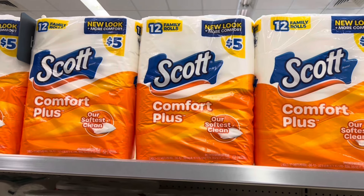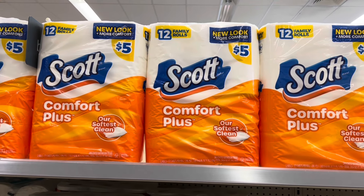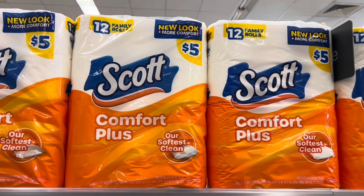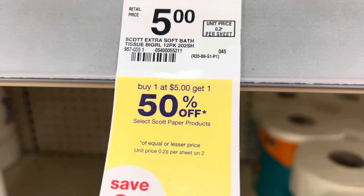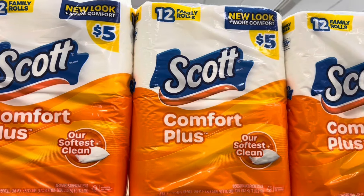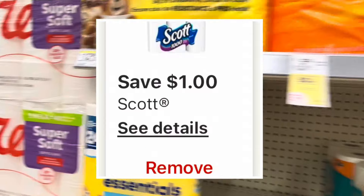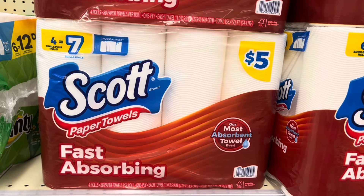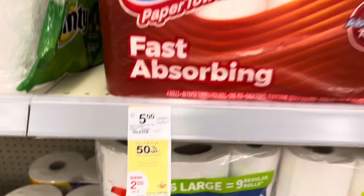If you are still watching, I have a bonus deal — I am now over at Walgreens. Walgreens has a deal going on their Scott products as well. You can pick up the Scott 12 Family Rolls — the Comfort Plus — regularly $5, and they have a promotion: buy one get one 50% off. You can also grab the Scott paper towels — the four-equals-seven — which is included in that buy-one-get-one-50%-off promotion. I'm going to grab one of those for $5.